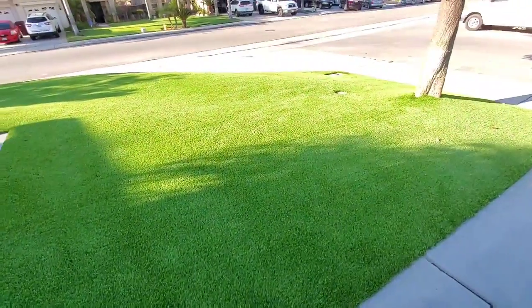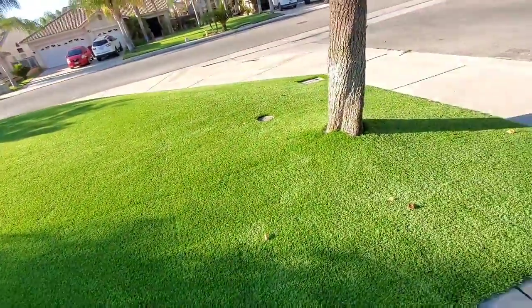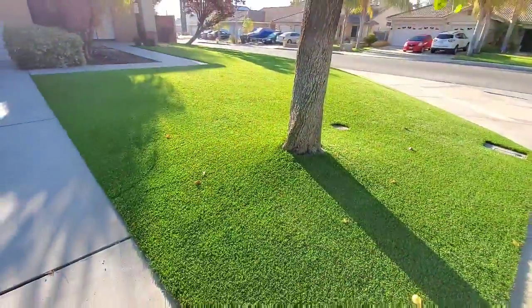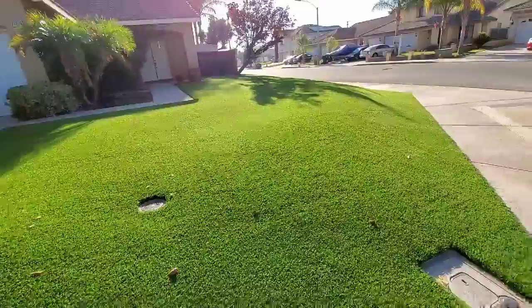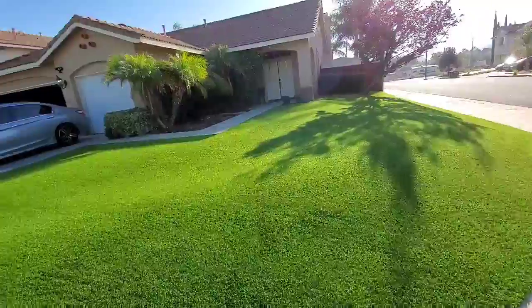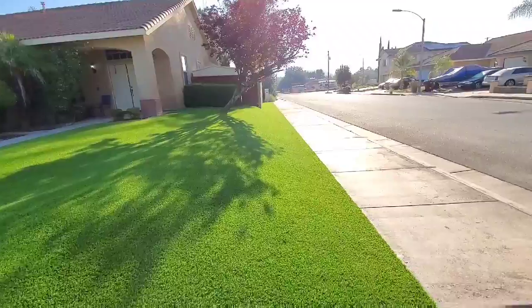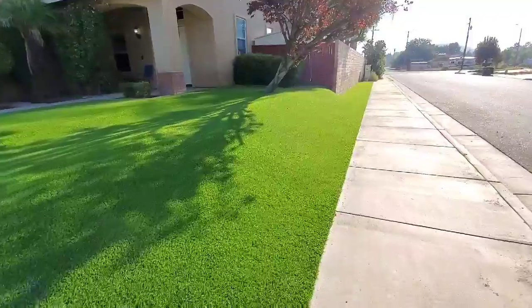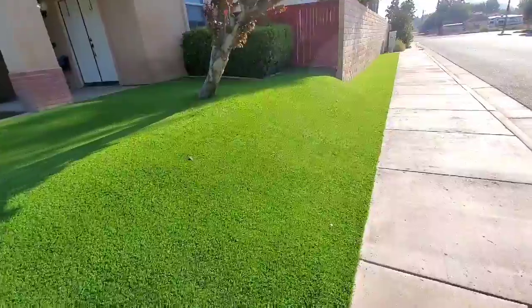So this is the final product. Save Pro Turf Lawns did a great job — looking awesome. Did the front and the back, all the way down on the side. Can't see any seams.